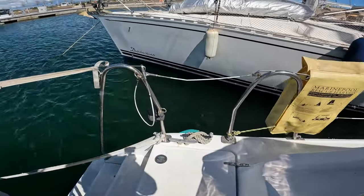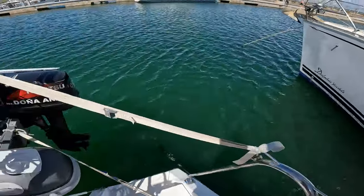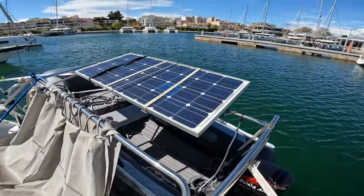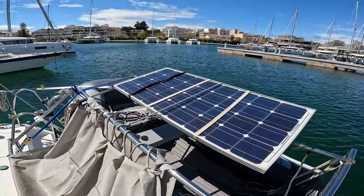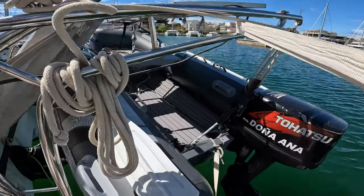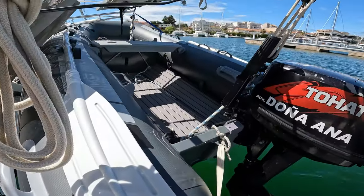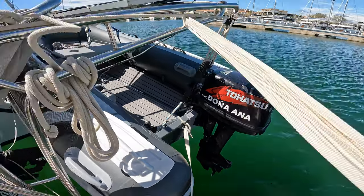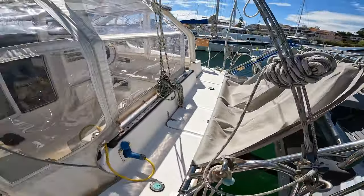Moving across the stern we have another storage locker, and we have solar panels on both the coach roof as well as on the davits. We have our pretty new Highfield Classic 290 dinghy and our outboard, which is a Tohatsu 9.8.